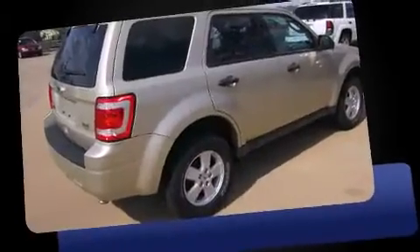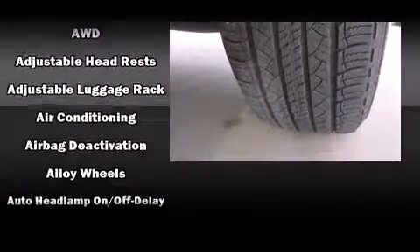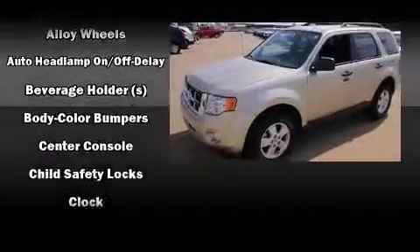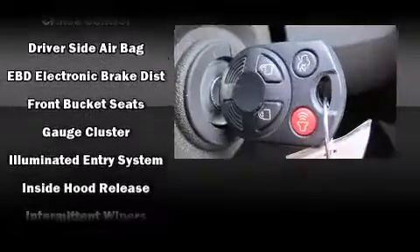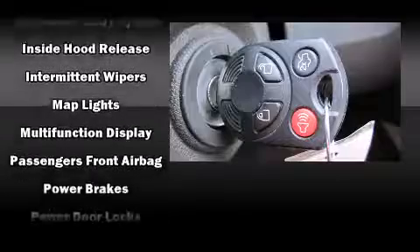an automatic dimming rearview mirror, and a split folding rear seat. Ford ensures the safety and security of its passengers with equipment such as dual front impact airbags with occupant sensing, airbag head curtain airbags, traction control, brake assist, a panic alarm, and ABS brakes.